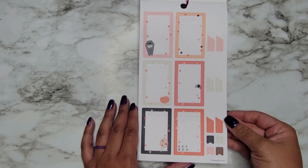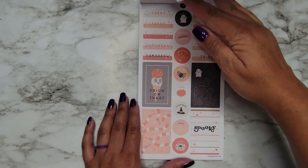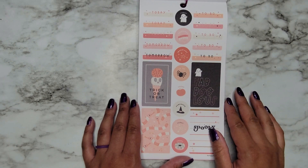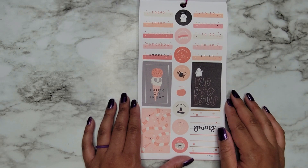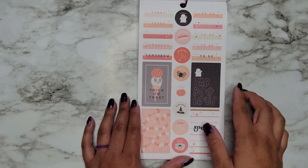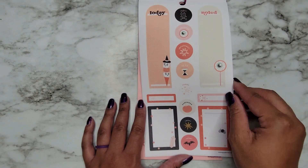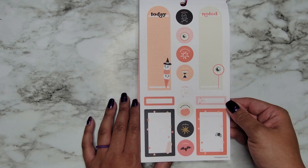And then we have some boxes that you can write in — Hey Boo, these are super cute. Today, Tomorrow, and To-Do, Trick or Treat, Let's Get Spooky, and then we have Today, Remember, Important — and then it repeats. We have some more boxes that we can write in.